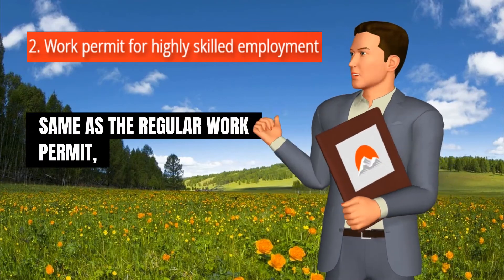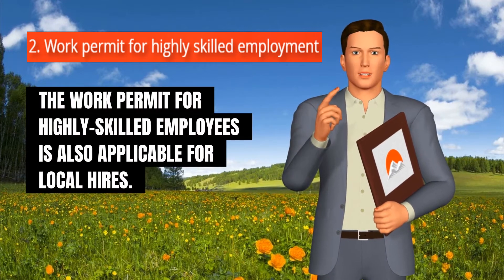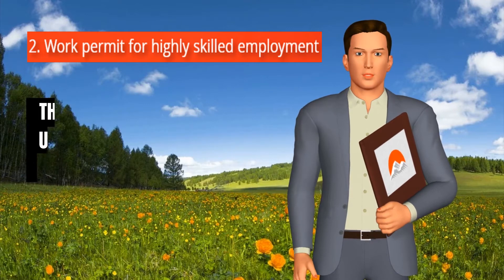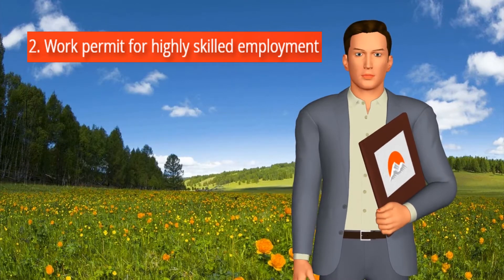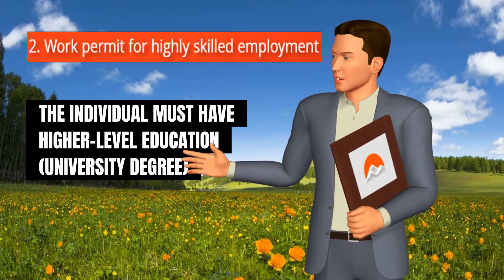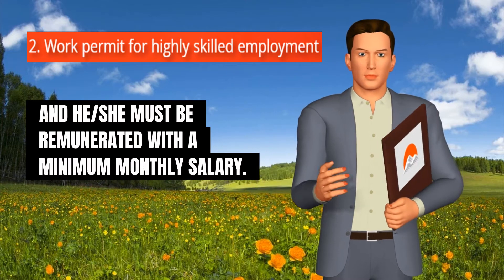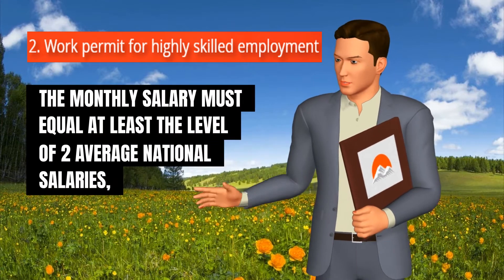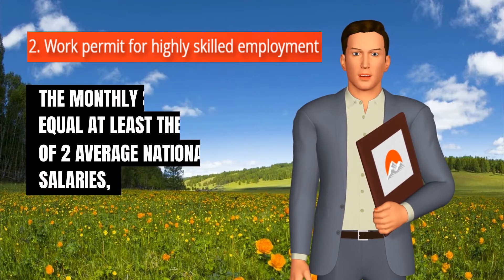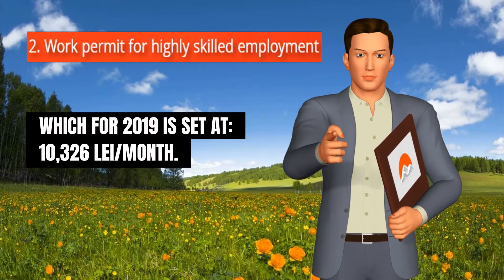Same as the regular work permit, the work permit for highly skilled employees is also applicable for local hires. The difference is that under the work permit for highly skilled employees, the individual must have higher-level education — a university degree — and must be remunerated with a minimum monthly salary. The monthly salary must equal at least the level of two average national salaries, which for 2019 is set at 10,326 Romanian lei per month.